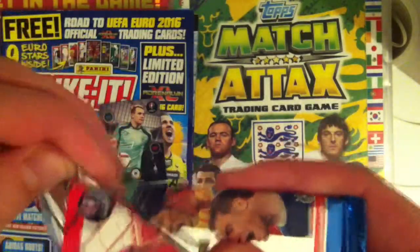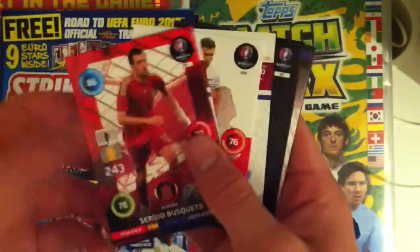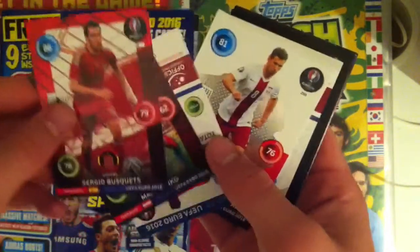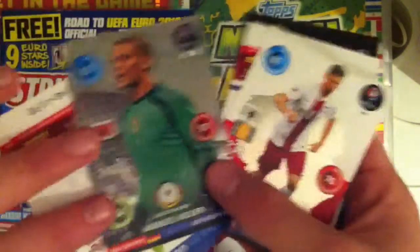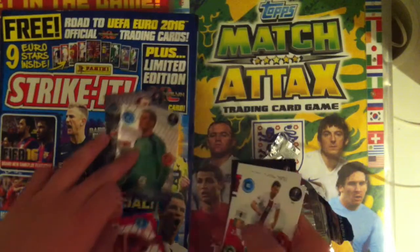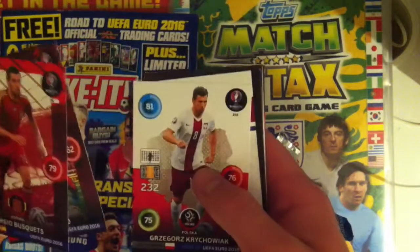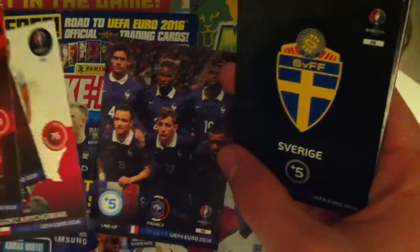Looks like a Busquets — so we have Busquets of Spain, Janko of Austria, Manuel Neuer gold stopper along with his limited edition — wow, what a pull, that's pretty good — and Karakovic, one to watch, part of the France lineup who are hosting the tournament.